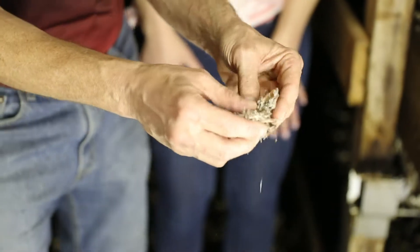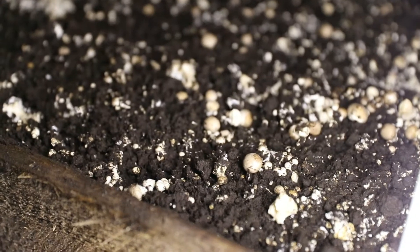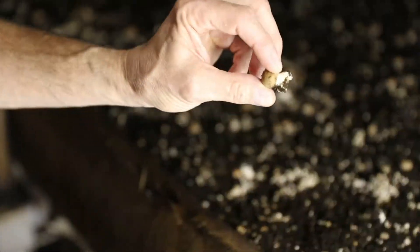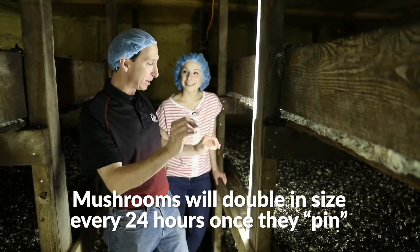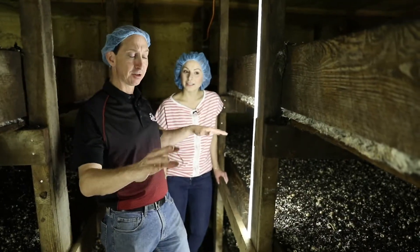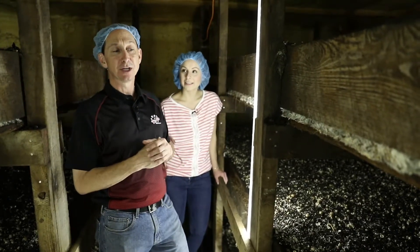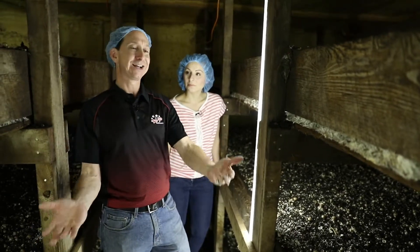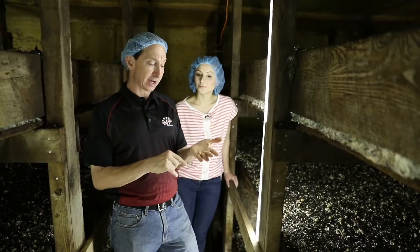What we're seeing here is the mycelium, colonized inside the compost. Over time this knits together — you can see this little baby right here, and it will grow. They double in size every 24 hours once they pin. Once these pinheads start growing, this bed will become full. We'll hand harvest it into the tills for the grocery stores, pick one more time, and then all of this material will be cleaned out and transferred to a processing facility to be turned into fertilizer or potting soil.